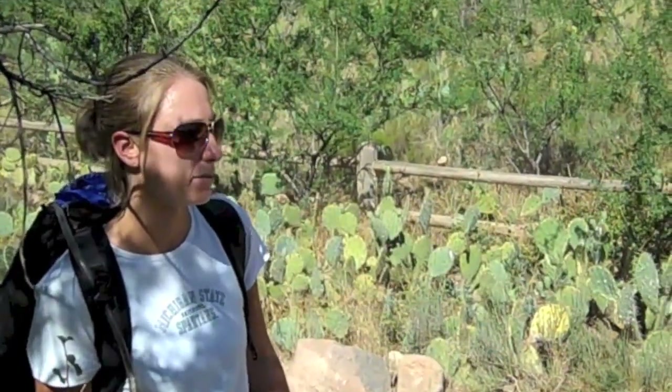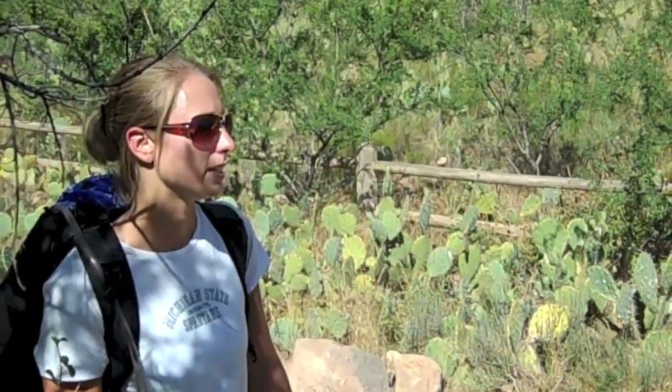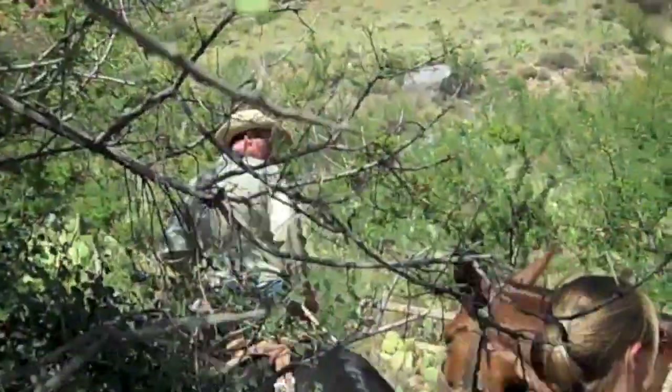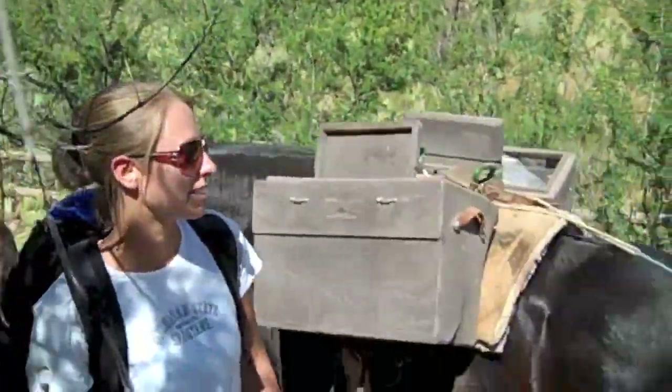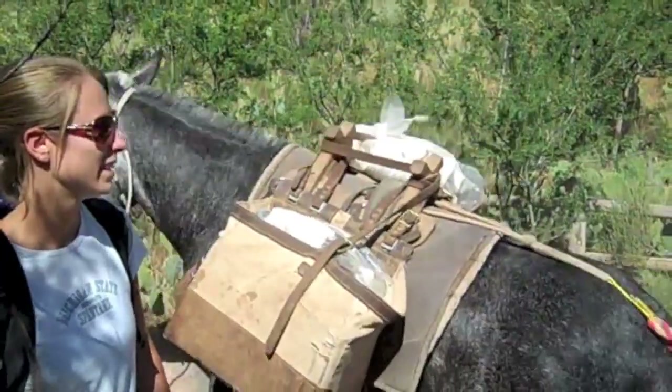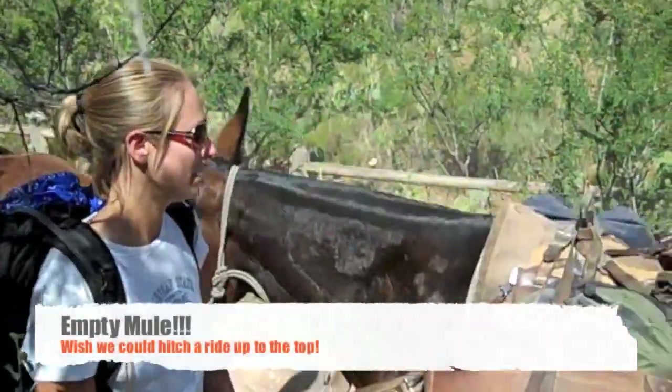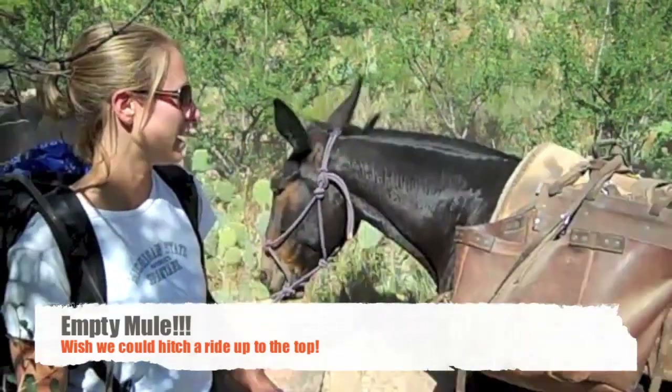These mules are transporting supplies. Looks like these guys coming through have different containers of water. What are you guys transporting today? Duffles and garbage. One empty mule — so it looks like the guy in the back's a little bit lighter.